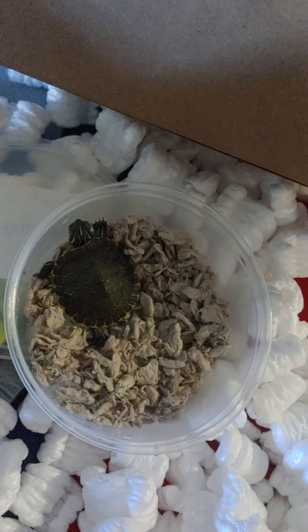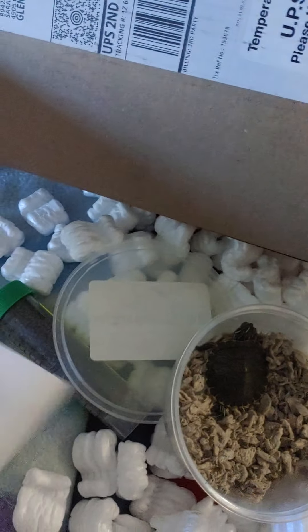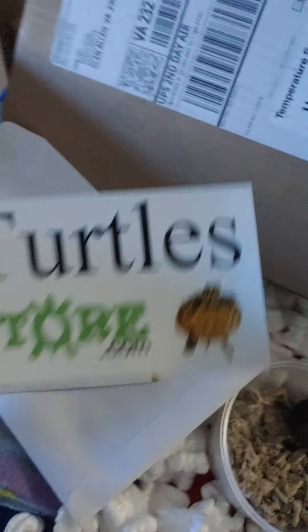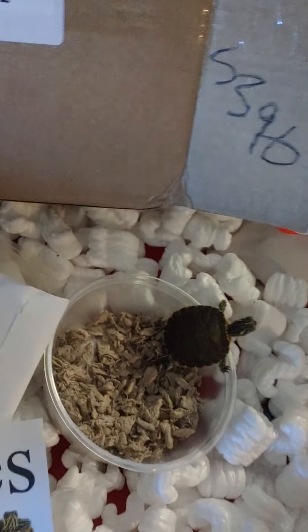The first turtle I ever got from them did die — I don't know what was wrong with it. So let's open this packet and see what they give you. They give you a sticker for your car or you can put it on your window, and they give you information about your turtle.